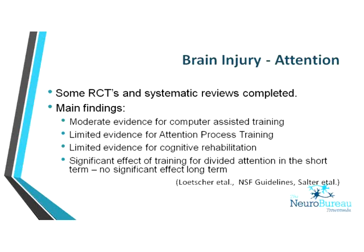In terms of attention, the main finding is that there's moderate evidence for computer-assisted training — that's really the remediation concept. There's limited evidence for an attention process training, which is a specific purchasable computer-based package. For both, importantly, these are intensive programs — you're hammering and continuously practising that skill. The question is whether it's really about those specific programs or about the time you're practising those skills that contributes to cognitive improvement.